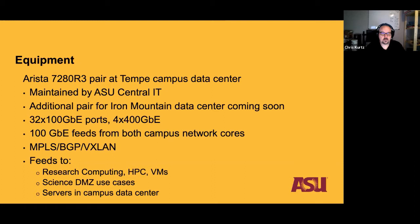We're waiting on an additional pair of Arista switches for our Iron Mountain data center due to COVID delays. The 7280 is a great platform with 32 100-gig ports and four 400-gig ports — we're 400-gig capable though we don't have 400-gig optics yet, so we future-proofed in that regard. The Tempe campus has dual campus network cores, with a 100-gig feed to each, and we support MPLS, BGP, and VXLAN, future-proofing as we move from a traditional Cisco MPLS model to a more flexible VXLAN SDN model.